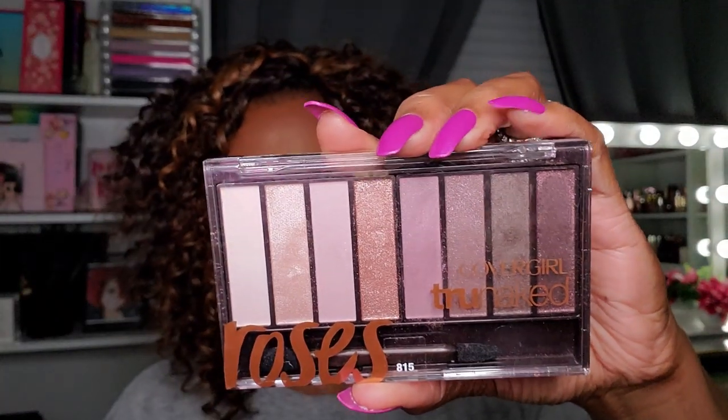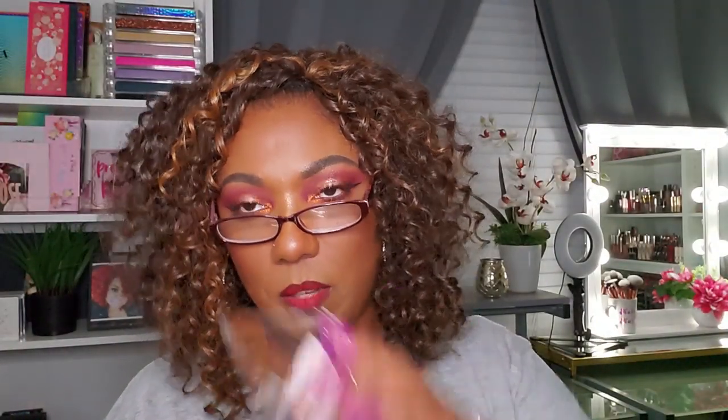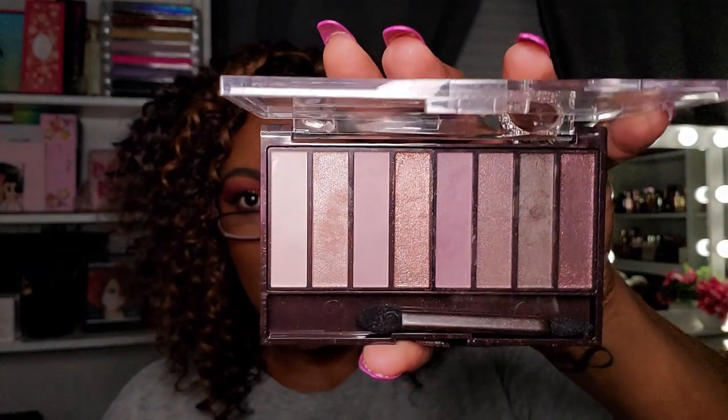Next I have some smaller eyeshadow palettes from CoverGirl. This is the CoverGirl True Naked Roses — one of their smaller palettes with long pans and a rosy tone theme. It's not really my cup of tea honestly. I don't know why I bought this, but I'm going to declutter it because I don't even like these type of eyeshadow palettes.